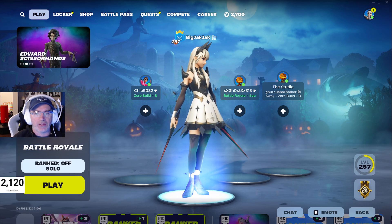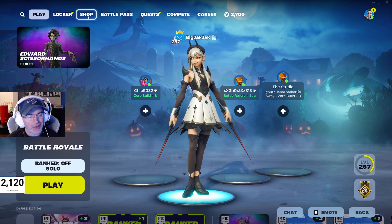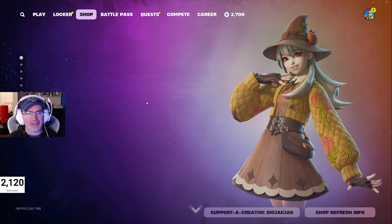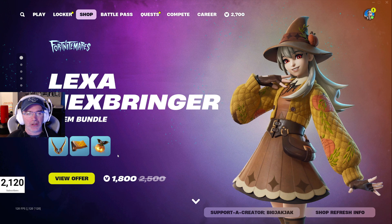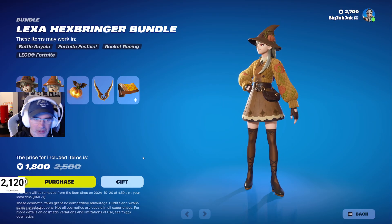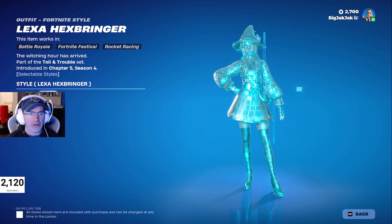Item shop review for October 17th, 2024. Let's get in there and check out the shop — got some new stuff going on. We have Alexa Hexbringer in the shop, a five-item bundle for 1800 V-Bucks. If you're going to pick this up today, please use code Big Jack — Jack would really appreciate it.